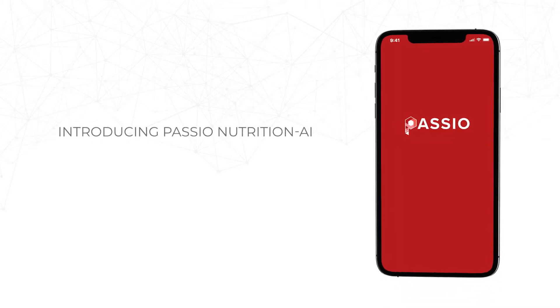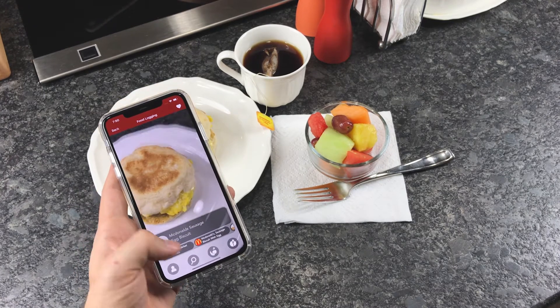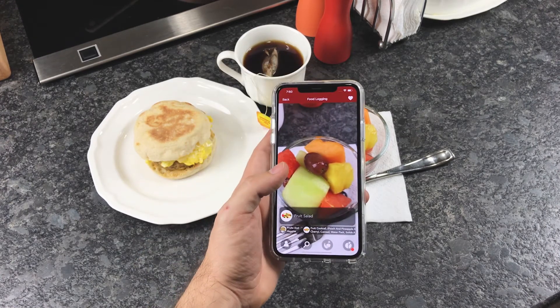Welcome to Passio Nutrition AI, the future of intelligent nutrition. Our Nutrition AI SDK is a self-contained, fully functional AI module that adds effortless and highly accurate nutrition tracking to enterprise applications and products.